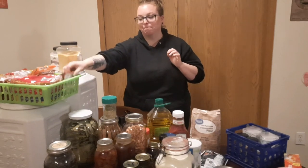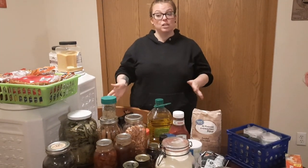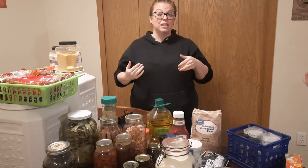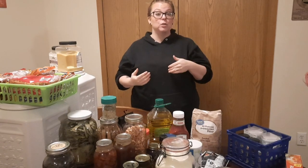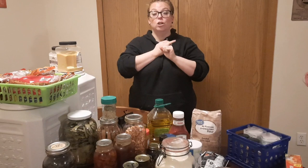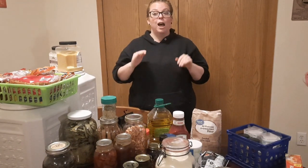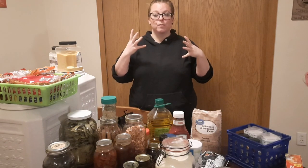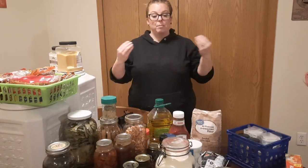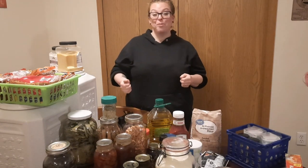I hope you enjoyed this video and that it answered some of your questions on how to store food long term. If I didn't answer one of your questions, leave it in the comments and I'll be happy to respond. If you haven't subscribed yet, go ahead and hit subscribe so you don't miss anything — I cook from scratch, use what's in my pantry, garden, can, dehydrate, and am all about being prepared and self-reliant. I hope you enjoyed, and I'll see you in the next video. Thanks for watching.